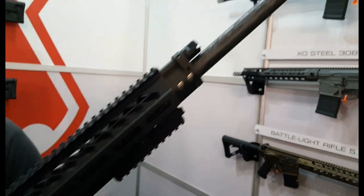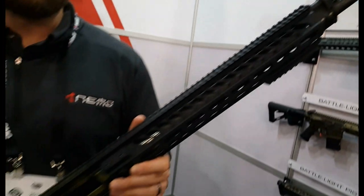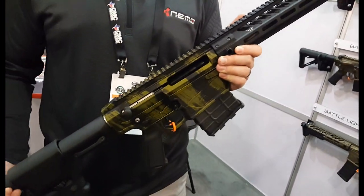This is our biggest, baddest gun that we have — biggest, longest barrel. It comes in at $6,200 MSRP. One of our best sellers, kind of our flagship product.